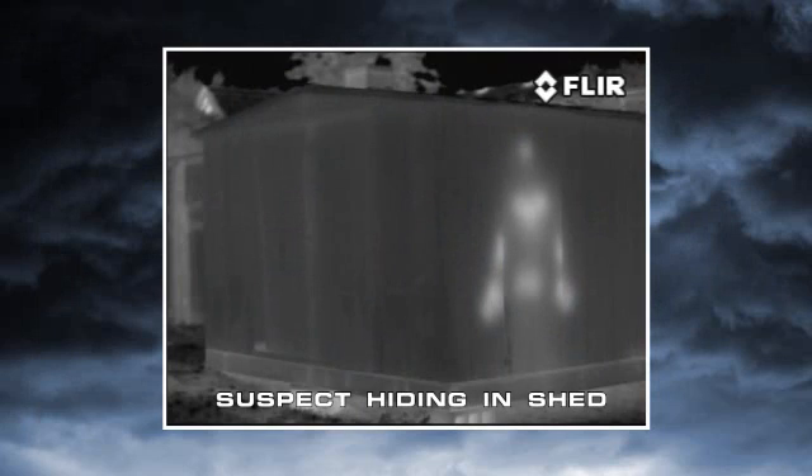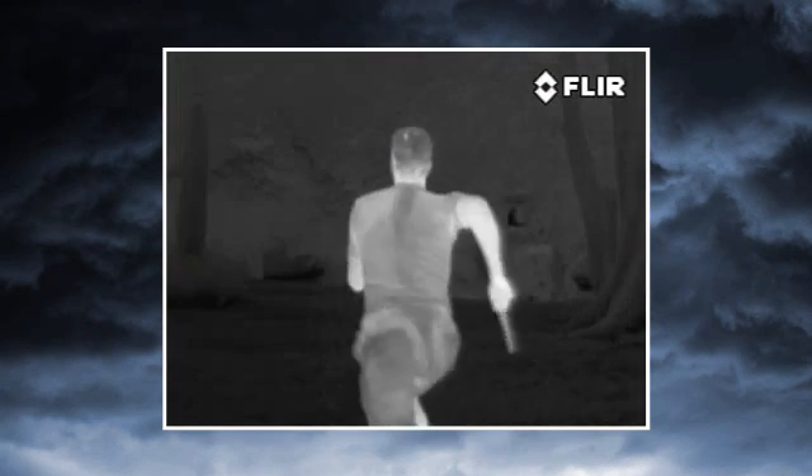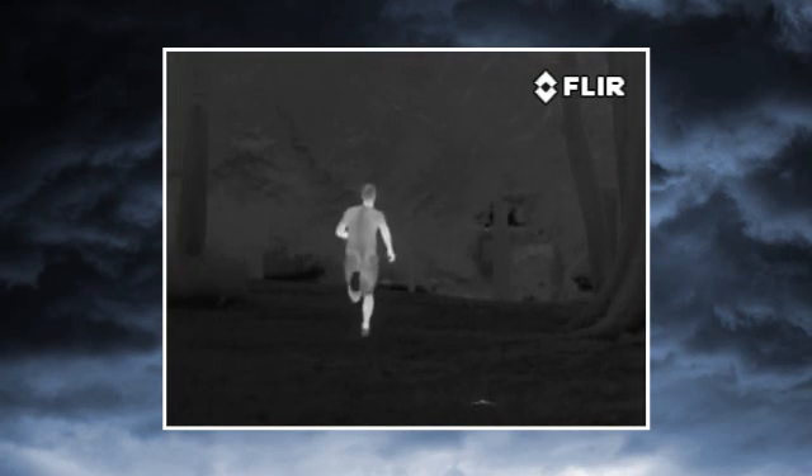This helps you to see things you'd never see with your eyes or with yesterday's night vision cameras — things like recently parked cars, discarded weapons and evidence, but especially people.